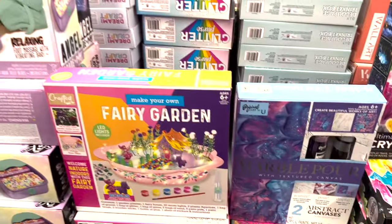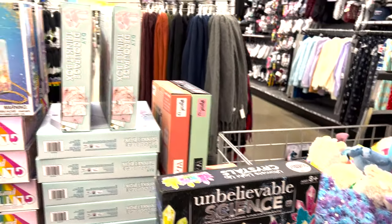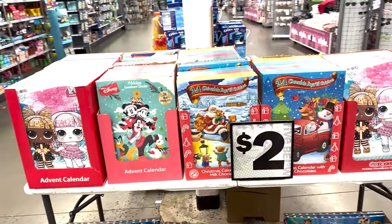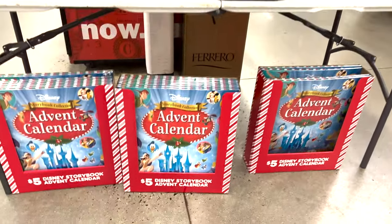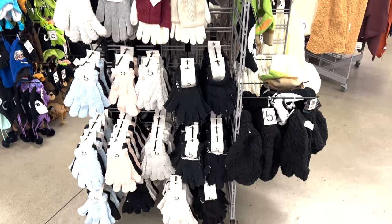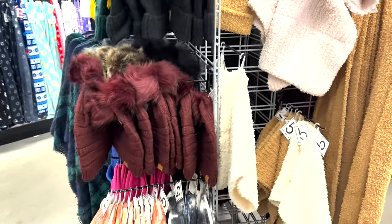Here's some more pajama pants. They had little fairy gardens, marble painting, foot spas. Cute little stocking gifts for five bucks. And then the advent calendars — they didn't have these out last time, these are only two dollars. Then they had the five dollar Disney books. Some more gloves and scarves — they added these out because they didn't have them before. They have so many different colors and varieties to choose from.